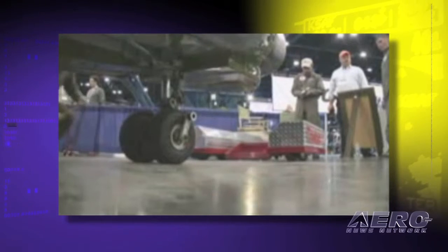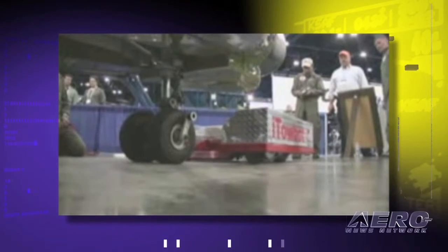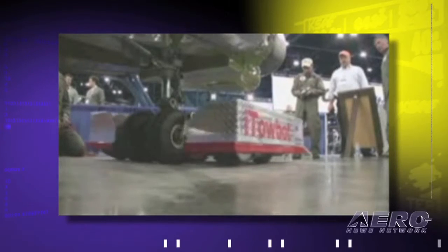Hi, I'm David Czarnecki here with Trace TowBots and I'd like to show you an alternative to aircraft towing. We've got a remote control unit that can save you a lot of aggravation and potential damage to your aircraft. TowBot is a remote control towing device and essentially what it allows the operator to do, as an advantage to a traditional tug, is you can actually move the aircraft from any vantage point.